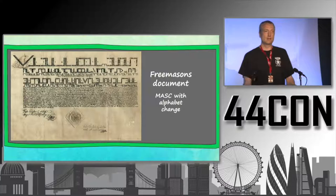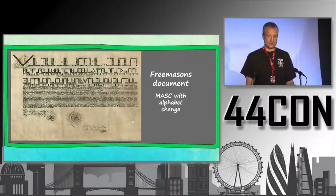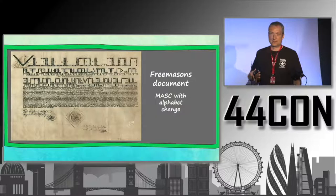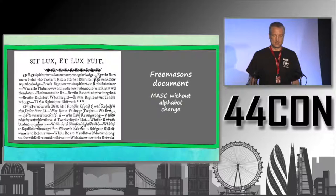Here is another example — a Freemasons document from the 18th century. It's a mask, a letter substitution with an alphabet change, meaning all the signs you see are letters. It's a document created by the Freemasons.